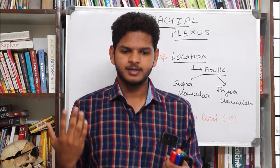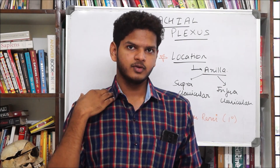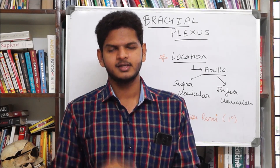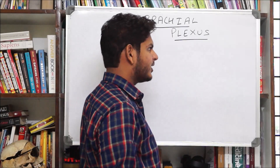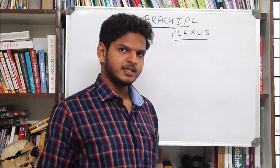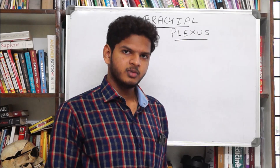The brachial plexus can be divided into two parts because of the clavicle, or collar bone. The part present above is the supraclavicular part of the brachial plexus, and below is the infraclavicular part. There are several spinal nerves that form it — most importantly the cervical nerves below the level of the cervical plexus: C4, C5, C6, C7, C8, and then T1, and sometimes T2 also. They all intermix to form the brachial plexus.